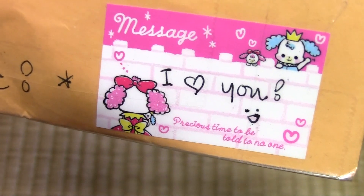Hi guys, so I got a package in the mail today and I can't show you the address, but it says I love you and it is from Mia.